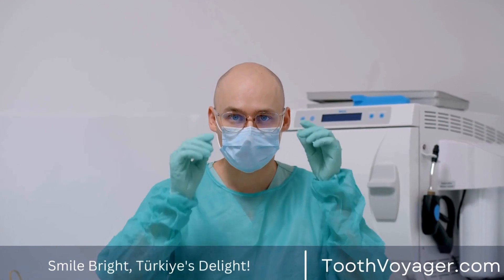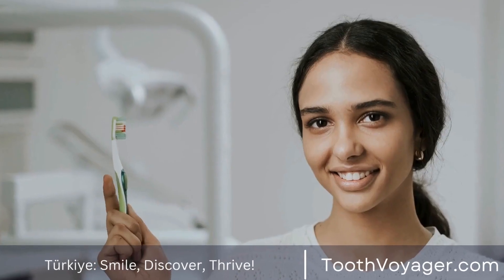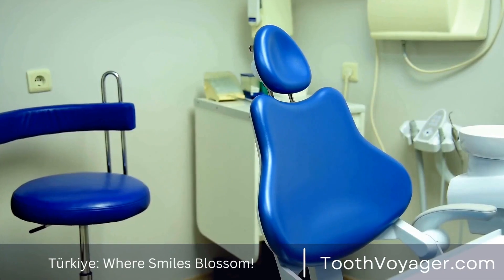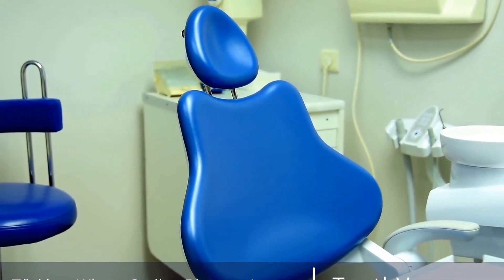In conclusion, orthodontic treatment is a valuable tool for achieving a straighter smile and improving oral health. By understanding how orthodontic treatment works and the different methods available, patients can make informed decisions about their oral care. If you are considering orthodontic treatment, be sure to consult with a qualified orthodontist to determine the best approach for your individual needs.